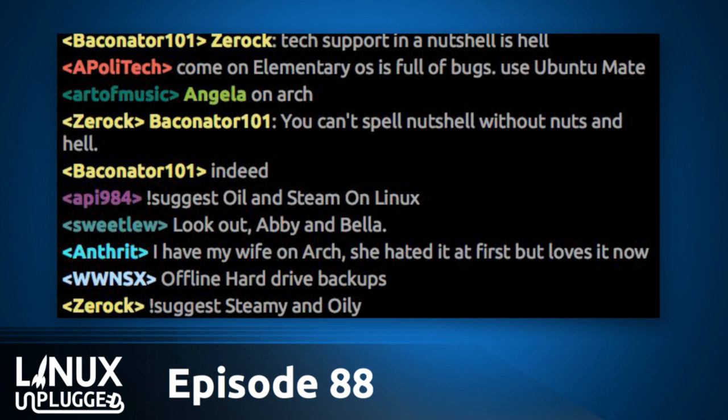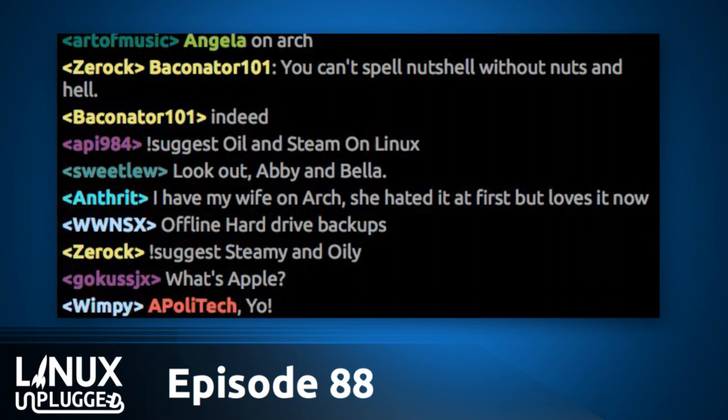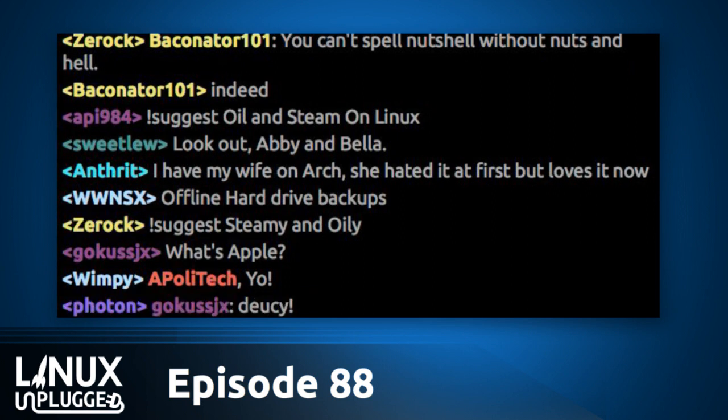We are gathered here today with a pretty big Linux Unplugged. Why don't we bring in our mumble room? Time-appropriate greetings, mumble room. I've been picking up some of the gaps of stuff that developed between when Linux Action Show aired and when Unplugged airs, which is unbelievable. There are actual stories developing — what feels like eight hours of time — and this was a big one.